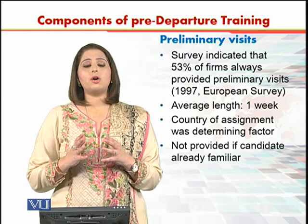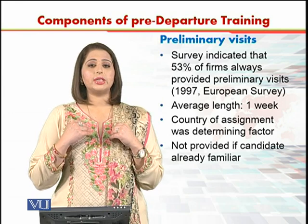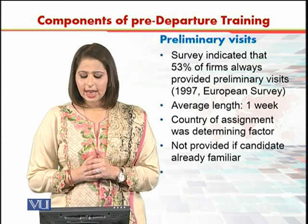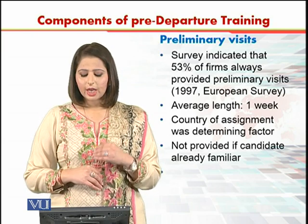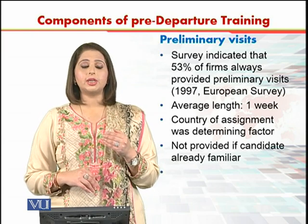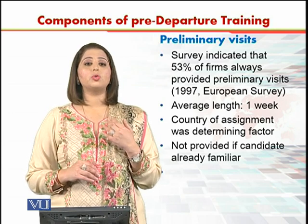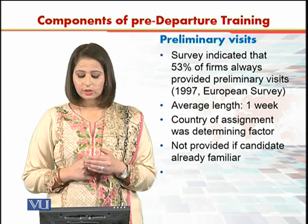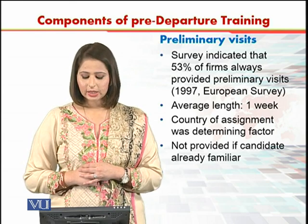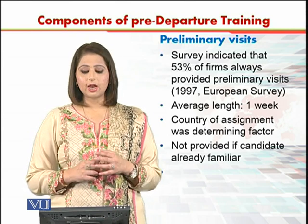Regarding the data on preliminary visits, research tells us that 53% of firms always provided preliminary visits to their expatriate assignees — people going on international assignments. This finding came from a European survey in 1997, and the average length of the preliminary visit stay was one week.